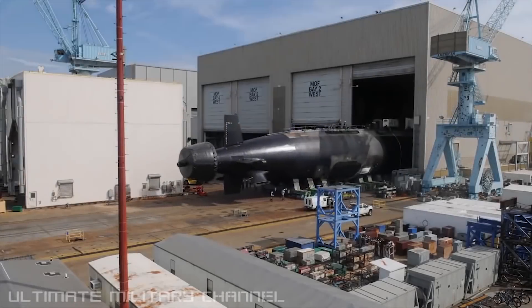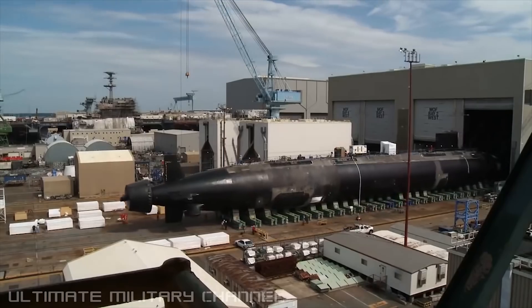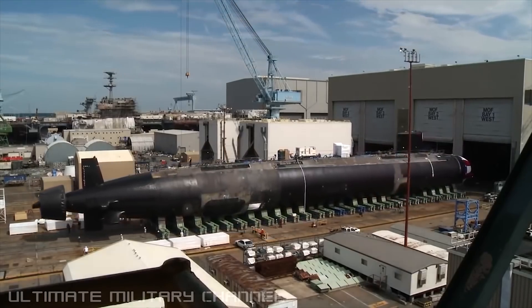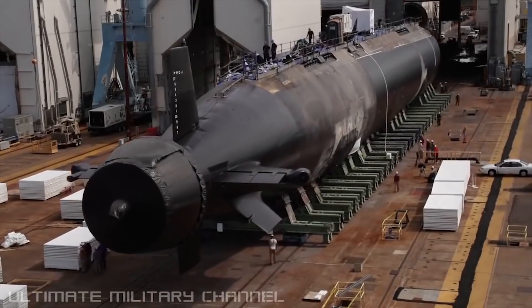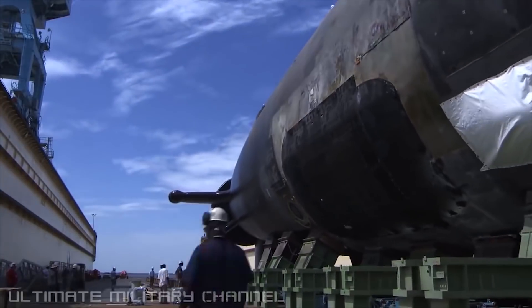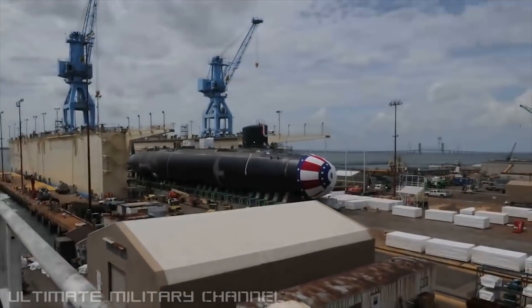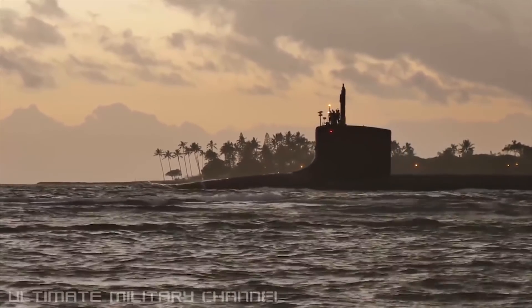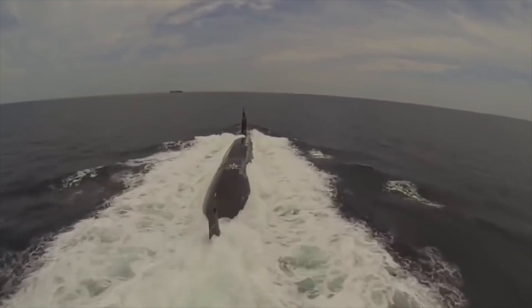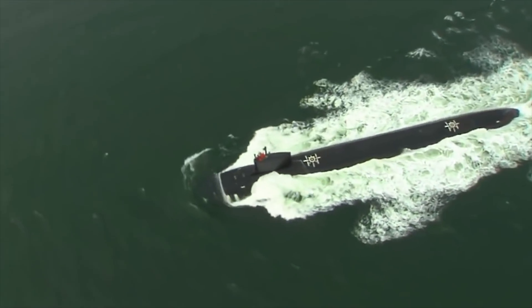Virginia: The Virginia-class, also known as the SSN-774 class, is a class of nuclear-powered fast-attack submarines in service with the United States Navy. The submarine is equipped with 12 vertical missile launch tubes and four 533-millimeter torpedo tubes. The vertical launching system has the capacity to launch 16 Tomahawk submarine-launched cruise missiles in a single salvo. Virginia's hull is 377 feet in length and 34 feet (10 meters) in width.